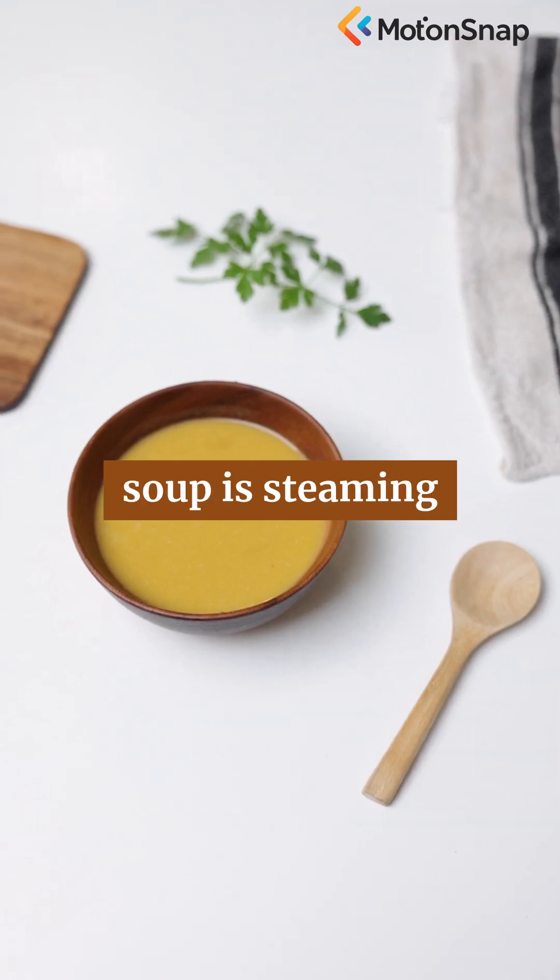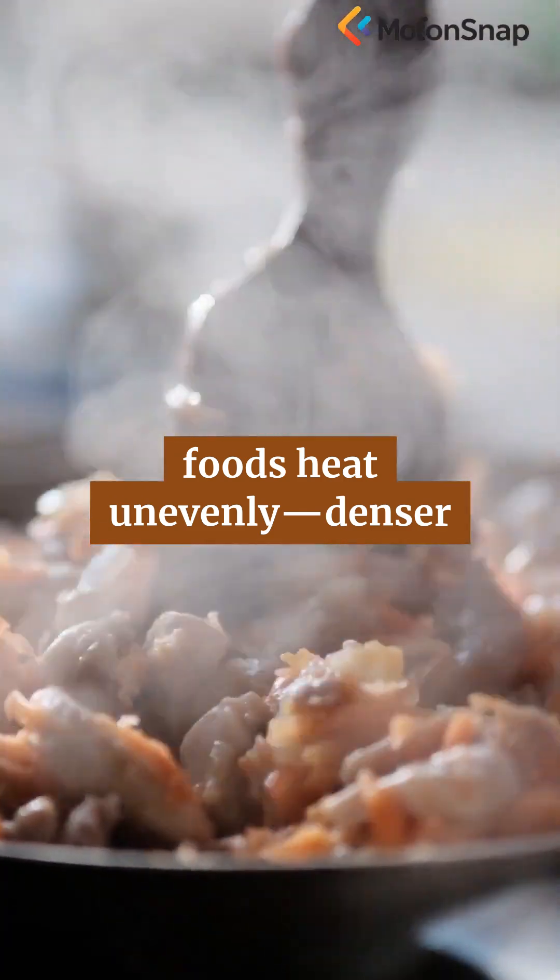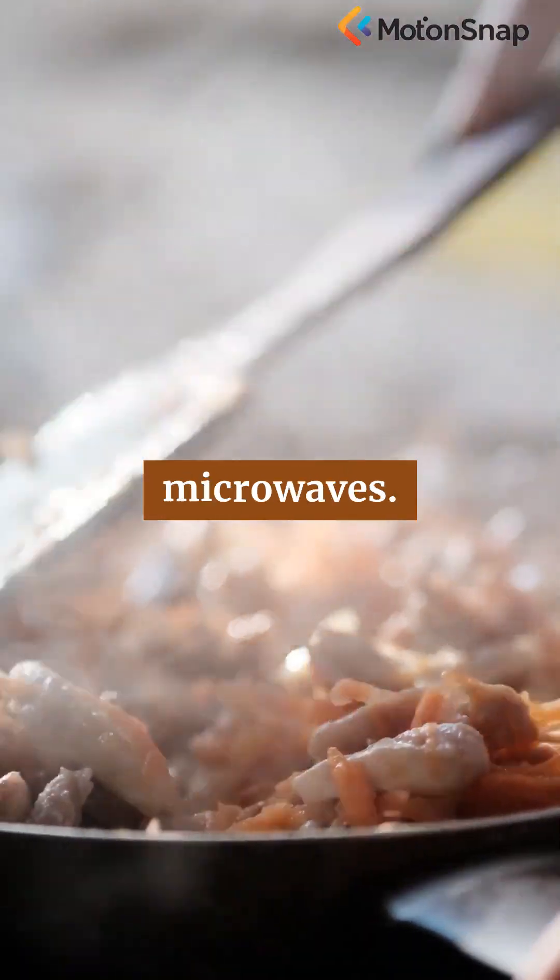That's why your soup is steaming while the bowl stays cool, and why some foods heat unevenly — denser spots absorb more microwaves.